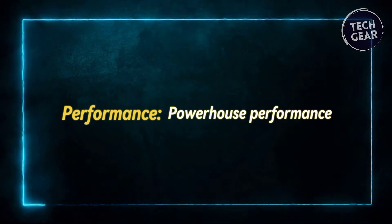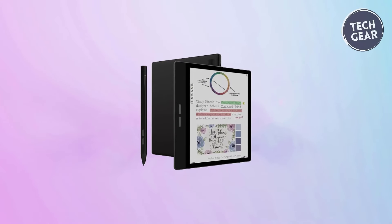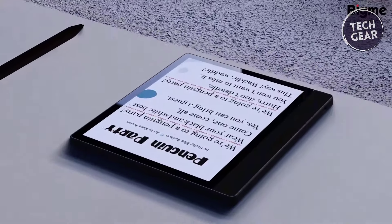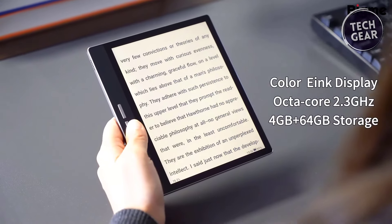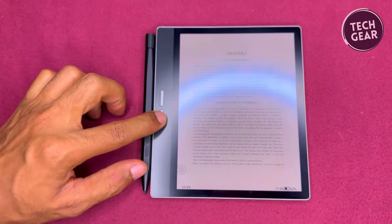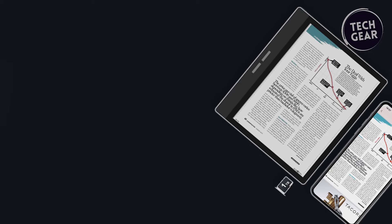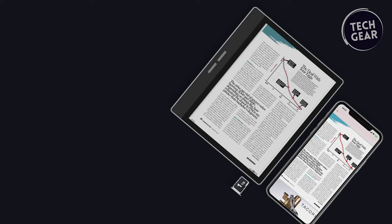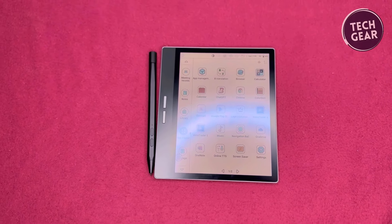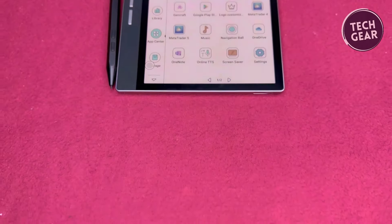Performance — powerhouse performance. Underneath its sleek exterior, the BigMe B751C packs a punch with its robust performance capabilities. Equipped with a 2.3 GHz octa-core processor, 4 GB of RAM, and 64 GB of internal storage, the device effortlessly handles multitasking and data-intensive applications. Whether you're flipping through pages, annotating documents, or running productivity apps, the B751C delivers smooth and responsive performance every time. Furthermore, expanding storage up to 1 TB via microSD ensures ample space for storing a vast library of e-books, documents, and multimedia content. Coupled with dual-band Wi-Fi and Bluetooth 5.0 connectivity, seamless access to online resources and external accessories is guaranteed, enhancing the overall user experience.